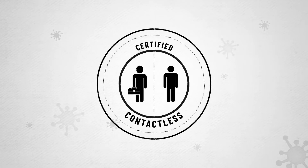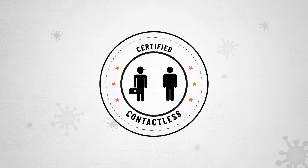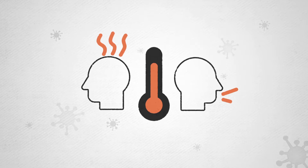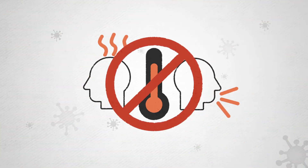A certified contactless technician makes every effort to keep you and your family safe during these unprecedented times. First, our call center asks if you or anyone in your home is experiencing any COVID-19 symptoms. Don't worry, we ask our team the same questions every morning.